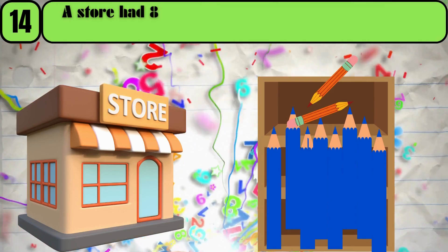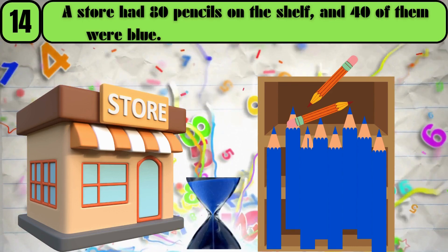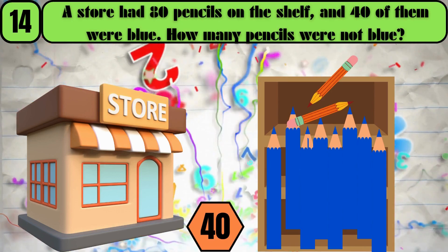A store had 80 pencils on the shelf, and 40 of them were blue. How many pencils were not blue? The answer is 40.